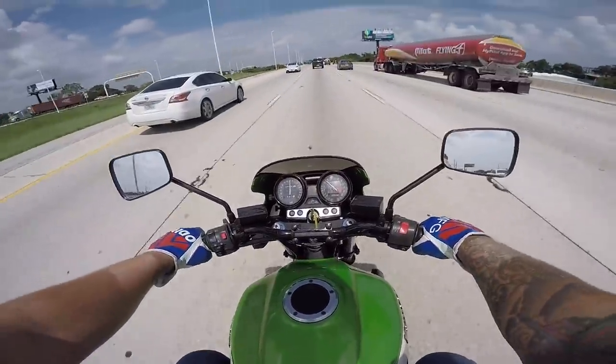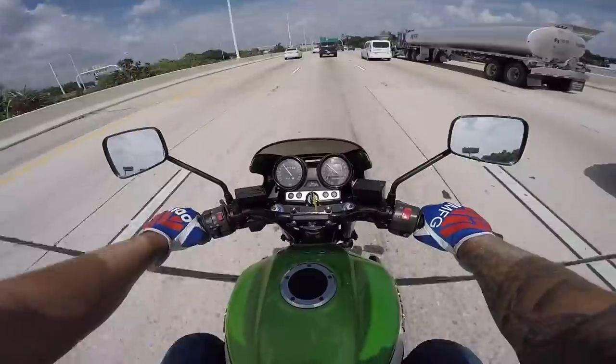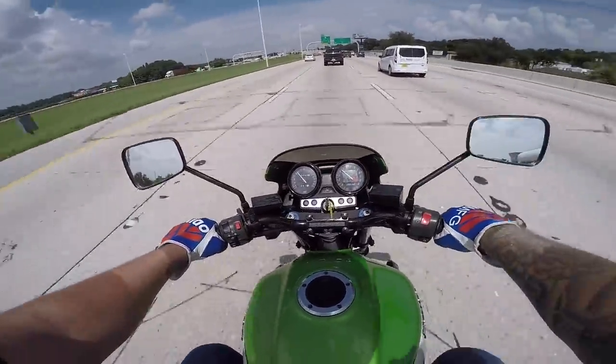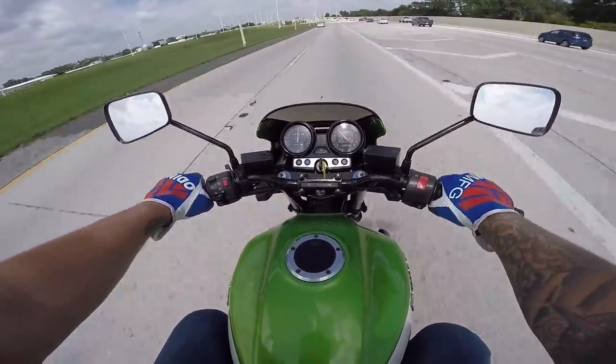Obviously you're not going to blow away a new super sport or even a new 600, but you can tell this thing makes 120 horsepower, that's for sure. I like that exhaust on it too — just not loud enough to be annoying, just loud enough to know you got something going on back there.